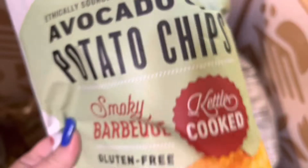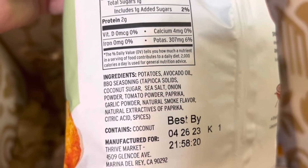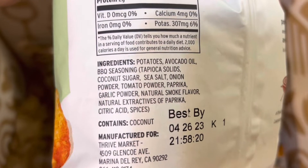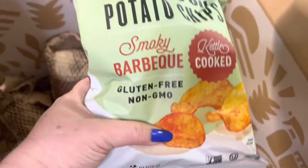Next are ethically sourced avocado oil potato chips, smoky barbecue flavor — gluten-free and non-GMO. The ingredients are potatoes, avocado oil, barbecue seasoning, sea salt, onion powder, tomato powder, paprika, garlic powder, natural smoke flavor, natural extracts, paprika, citric acid, and spices. No nasty seed oil. I got two bags of these.